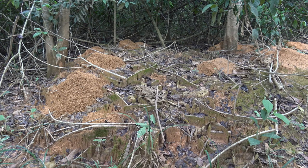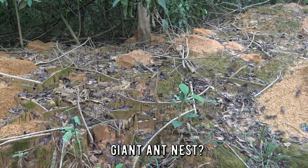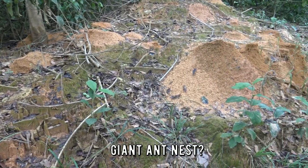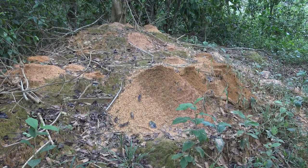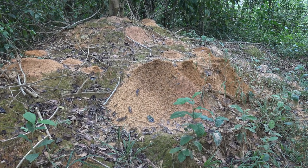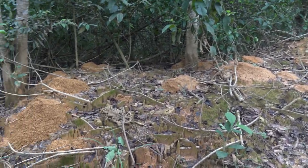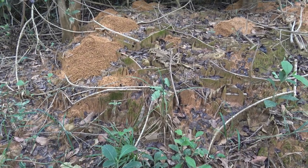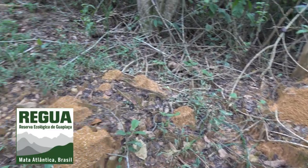I am impressed — this looks like the work of ants. It's essentially an enormous ant nest. Wow, looks like they displaced a lot of soil here. I wonder how many ants there must be in this colony. Do any of you ant experts know what kind of species this is?